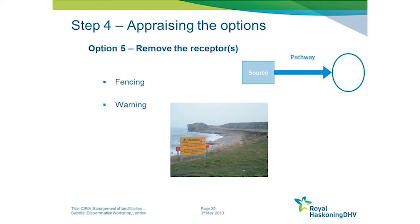If your receptor is actually a controlled water body or the natural environment, you obviously can't do that. But if your receptor is human, you can put up fencing or warning signs to try and prevent the material that is continuing to be released coming into contact with humans.